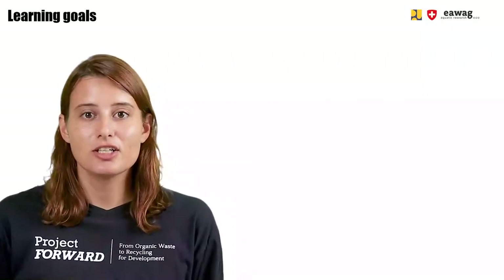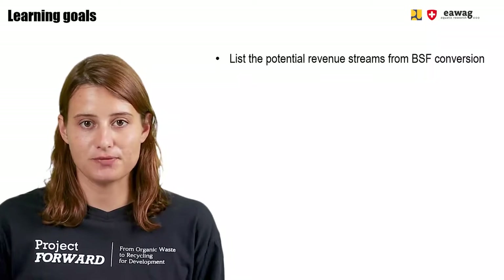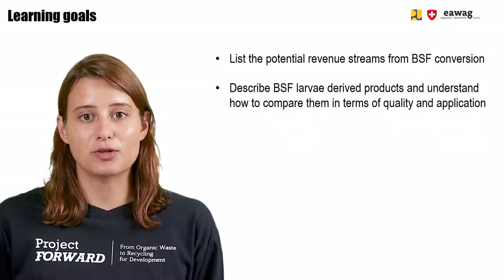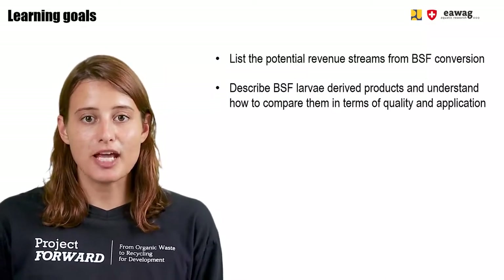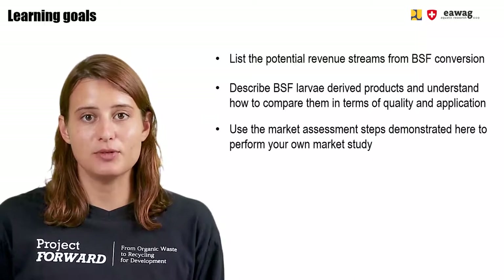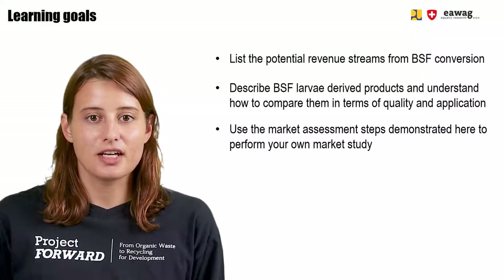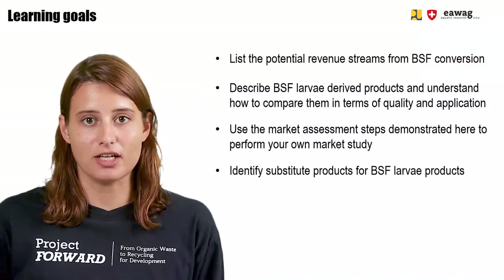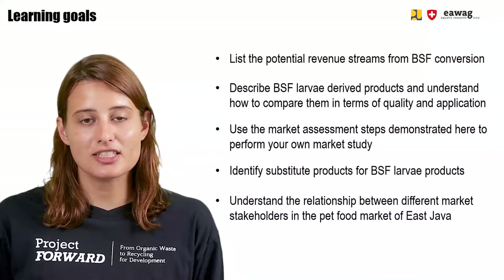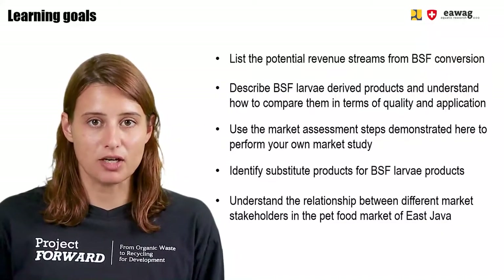After watching this module, you will be able to list potential revenue streams from BSF conversion, describe the BSF larvae-derived products and understand how to compare them in terms of quality and application. You will be able to use the market assessment demonstrated here to perform your own market study, identify substitute products for BSF larvae products, and understand the relationship between different market stakeholders in the pet food market of East Java.